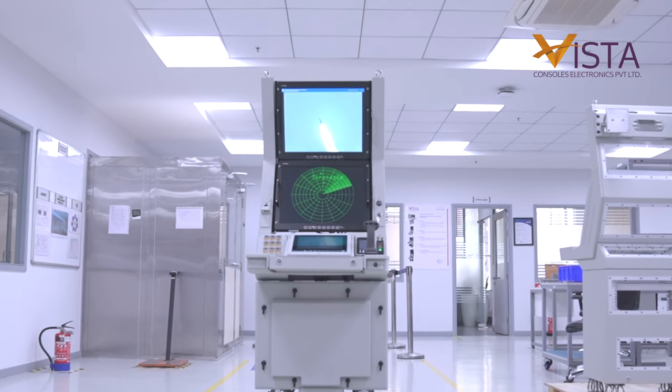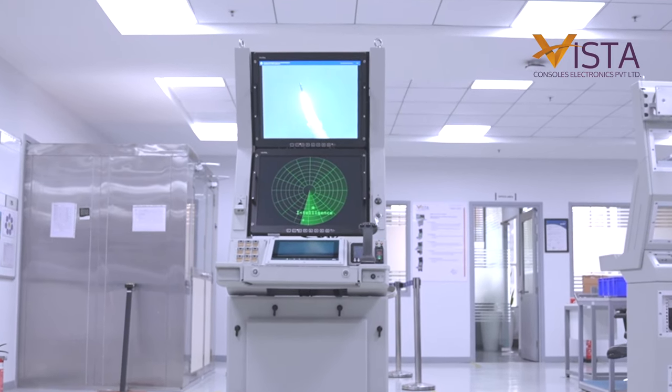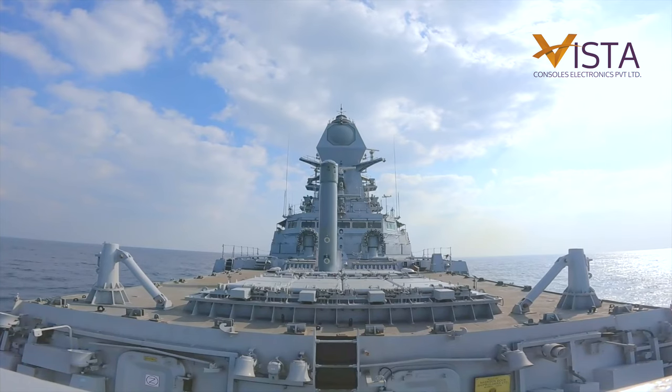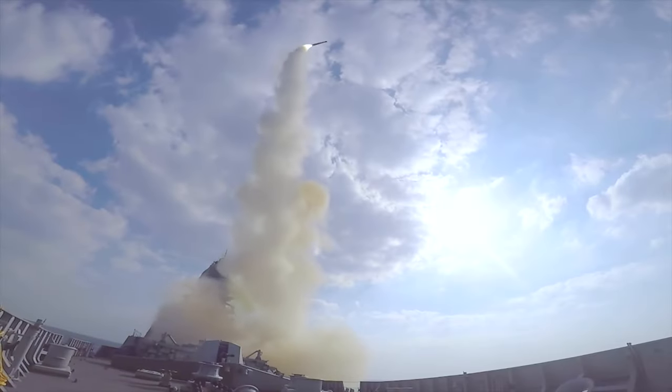We want to make India a global hub for manufacturing of the Vista series of consoles. Vista aims to become a center of excellence for manufacturing high-end multifunction consoles, inertial navigation systems, and to provide cutting-edge technology towards a self-reliant India.